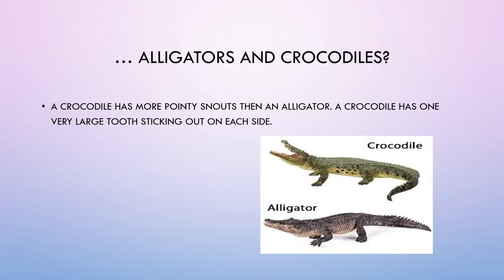Alligators and crocodiles. A crocodile has a more pointy snout than an alligator. A crocodile also has one very large tooth sticking out on each side.